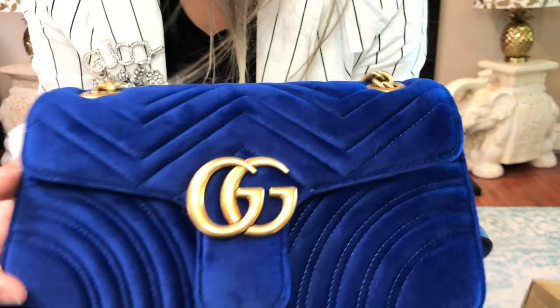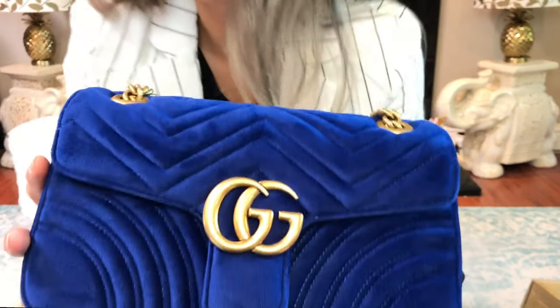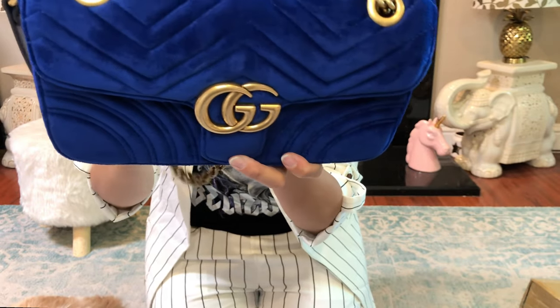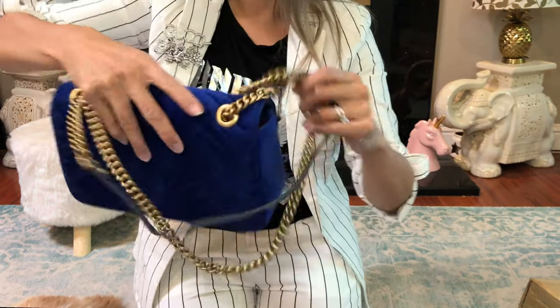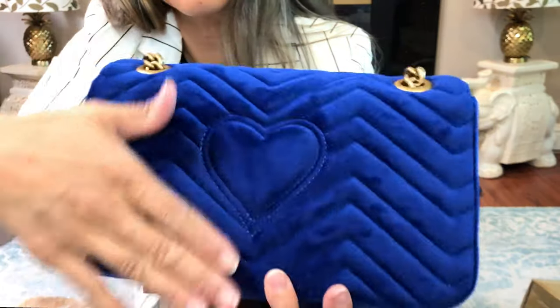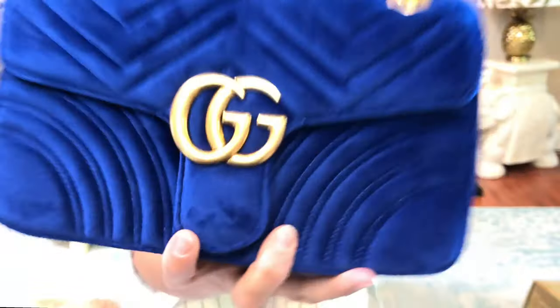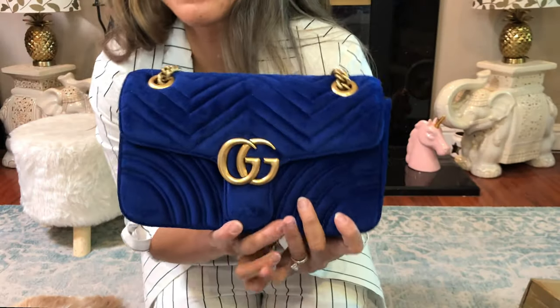The blue is gorgeous, the hardware is gorgeous — you don't have to do anything to this bag. I think from now on I'm probably gonna get my Marmots from this seller. I'm happy with this bag — love it, love it, love it! Alright everybody, bye!